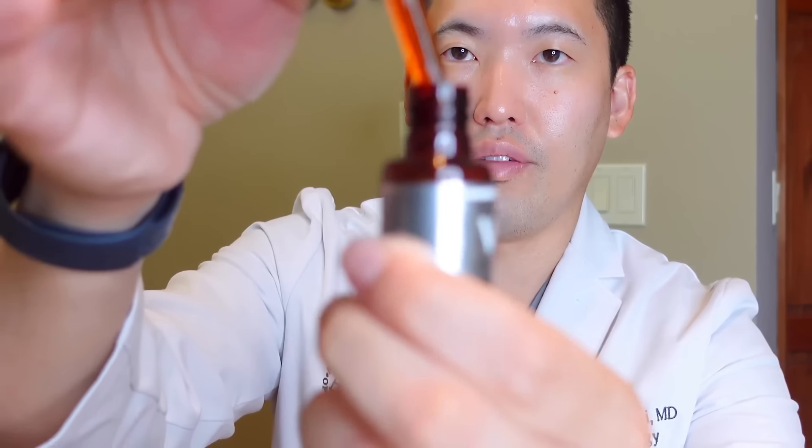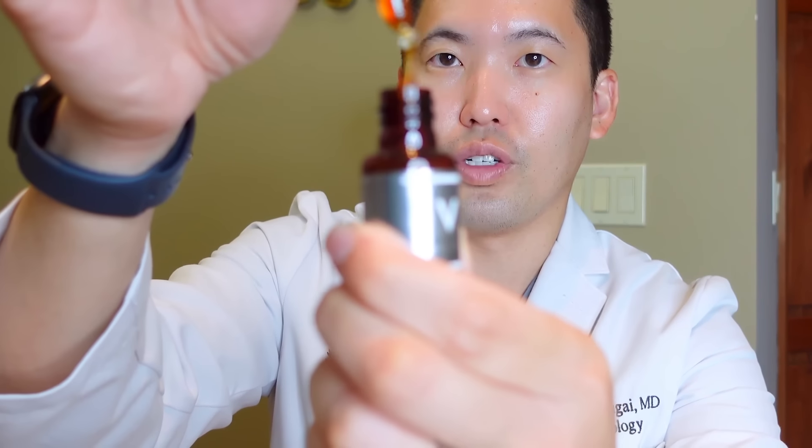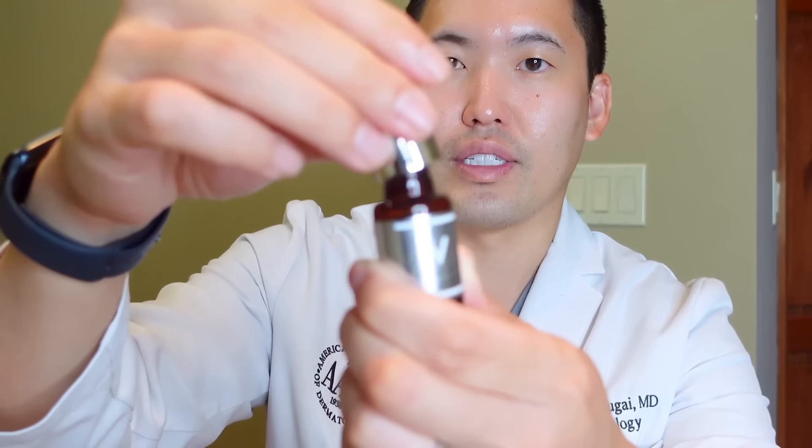I like that they use pure vitamin C — ascorbic acid — in this formula. 10% is usually a good start for those who are beginners to vitamin C, but you can go up to 25% with Obagi and such. So 10% is a great way to start, but just be careful with oxidation. You probably want to use the jar up within four months. I want to show you this Vichy vitamin C — it's a great serum, but look when it oxidizes. Look at that color — it's more than amber, it's actually brown. So that's oxidized for sure.